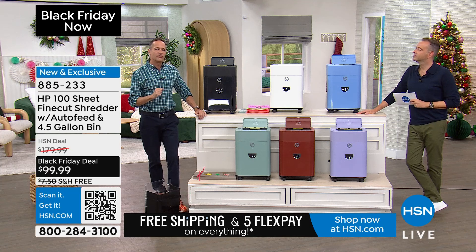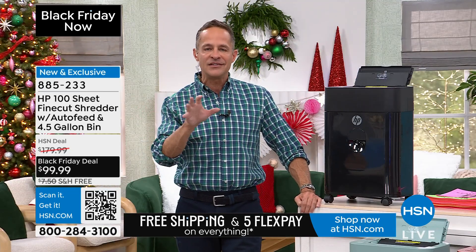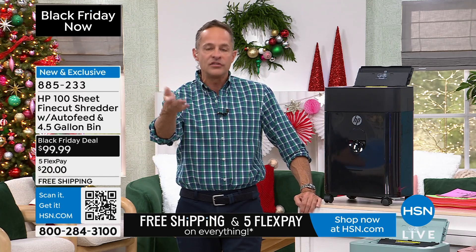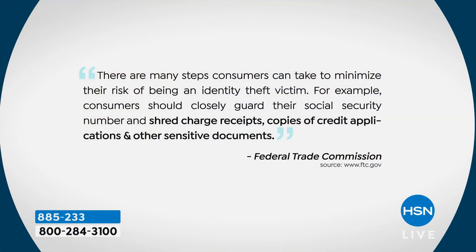It's not just me. It's the federal government. The FTC gives recommendations on exactly what this is supposed to be. There are many steps consumers can take to minimize their risk of identity theft. Consumers should closely guard their social security numbers and should — this is what's key — shred your receipts, shred your copies of credit applications, and shred other sensitive documents.